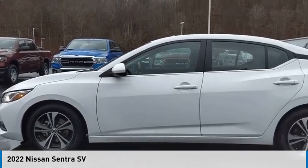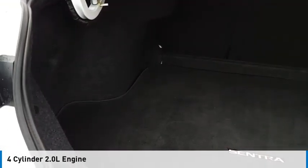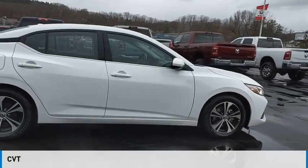You are going to love the 2022 Sentra. This vehicle is powered by a front-wheel drive, four-cylinder, 2.0-liter engine, and comes with a continuously variable transmission.